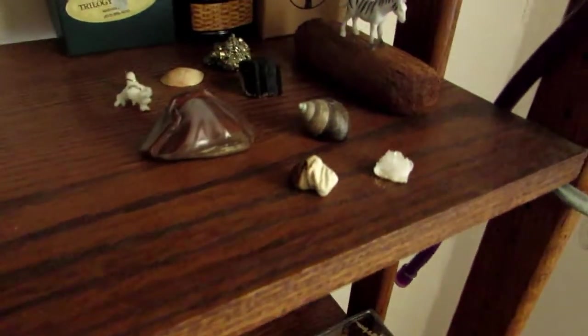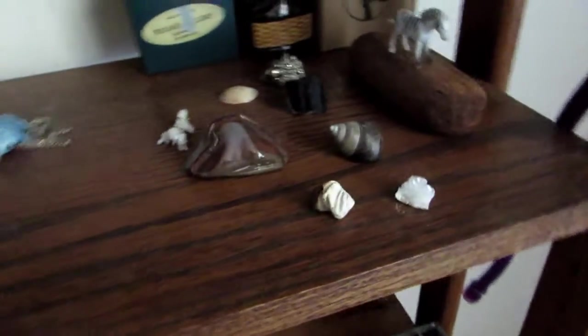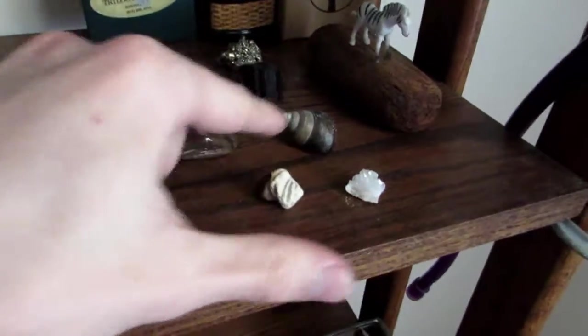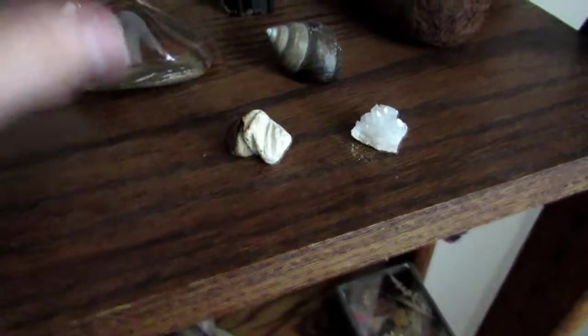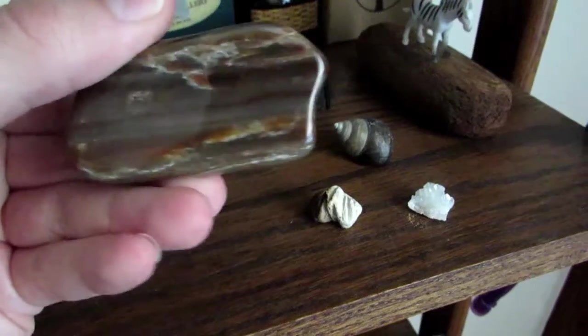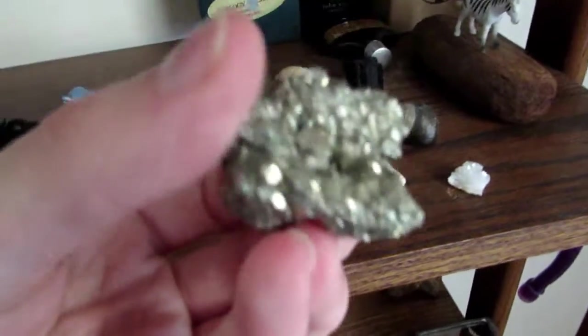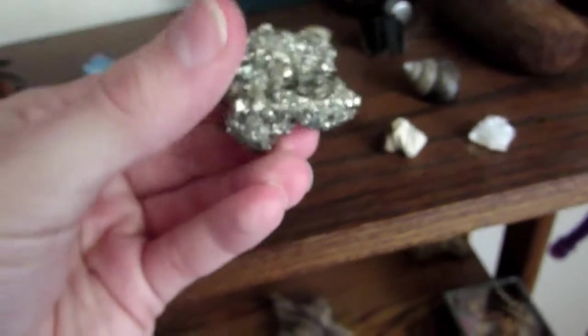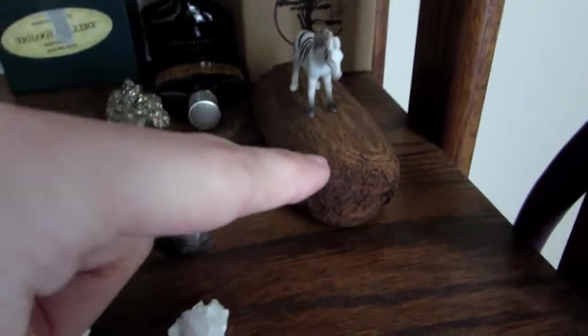That's about it for those guys, but I got just a couple more things here to show you. This is coral — not really a stone, but I group them together anyway. A shell. This is more quartz or geode rock. I love this — this is petrified wood, one of my favorites. Disregard that — is this pyrite? I believe this is pyrite, or fool's gold — one of the two.